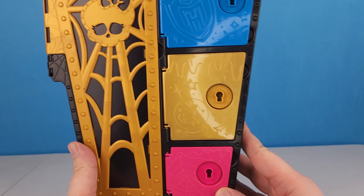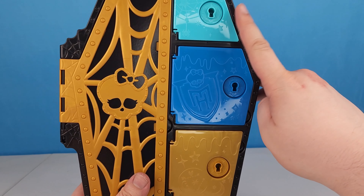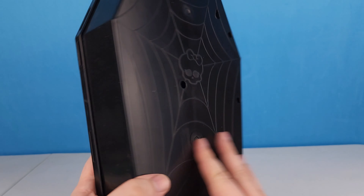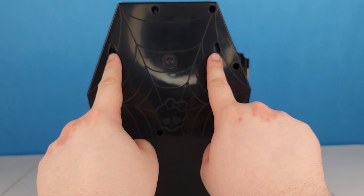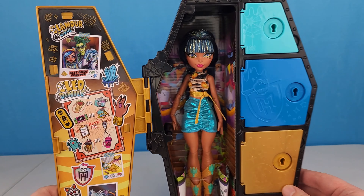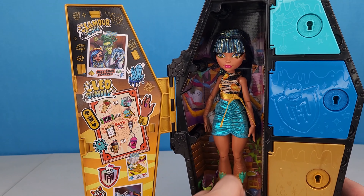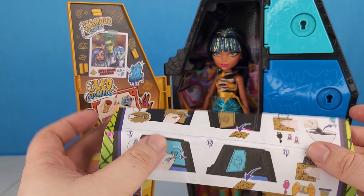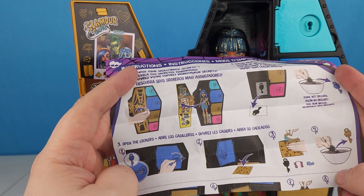We've got the locker out of the package. It's got a gold door this time, and we've got a light blue, a dark blue, a gold, and a hot pink door. To unlock, the back has the spider web on it with the skull, and there are two spots where you can mount it to the wall if you'd like. When we open the closet door we're going to see Cleo Denial and her fun locker door.